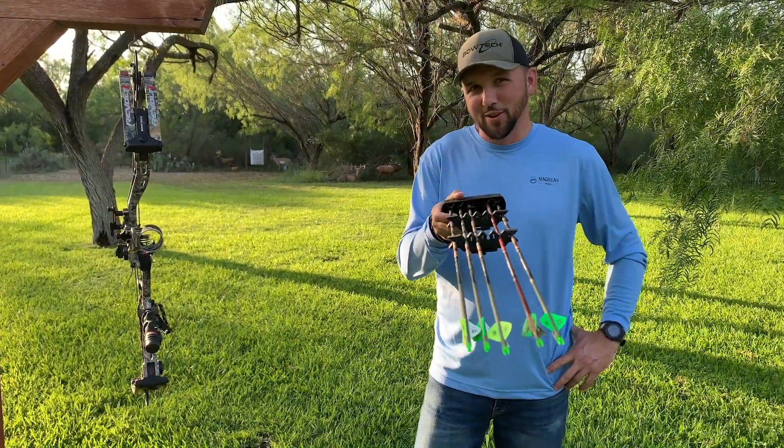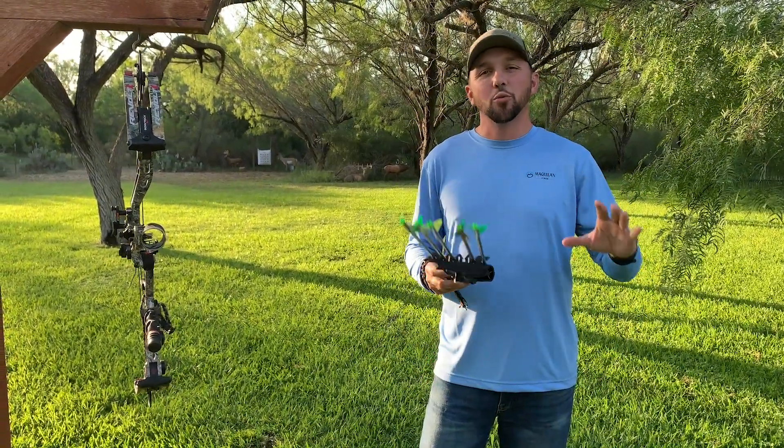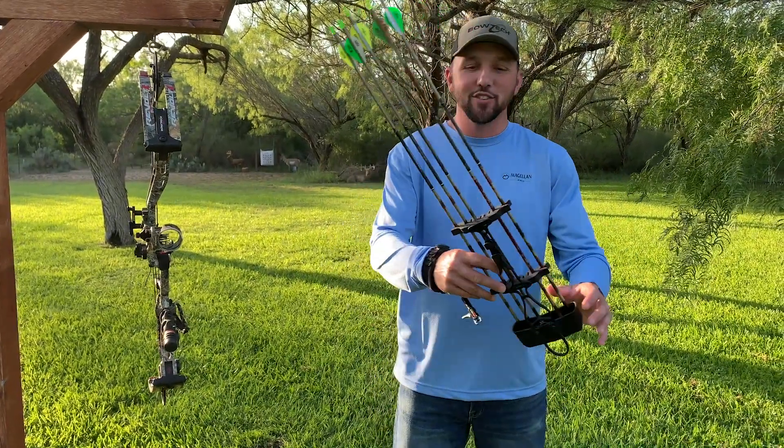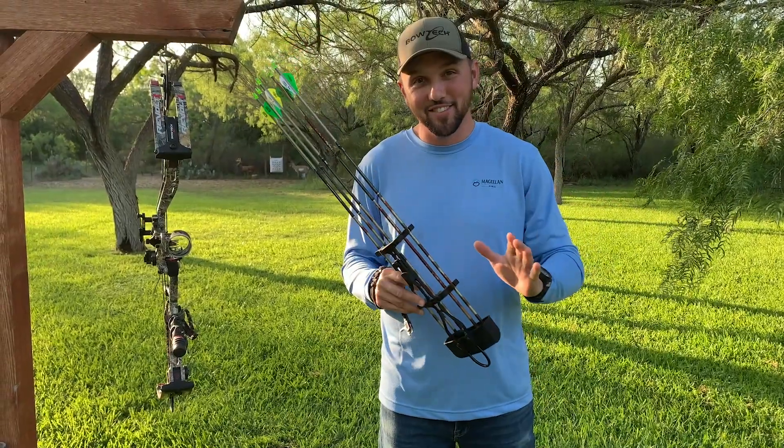We've got a video coming up here — amazing rut footage of axis deer here in Texas on the SOE ranches. You can see the bloody area there. We had amazing success.